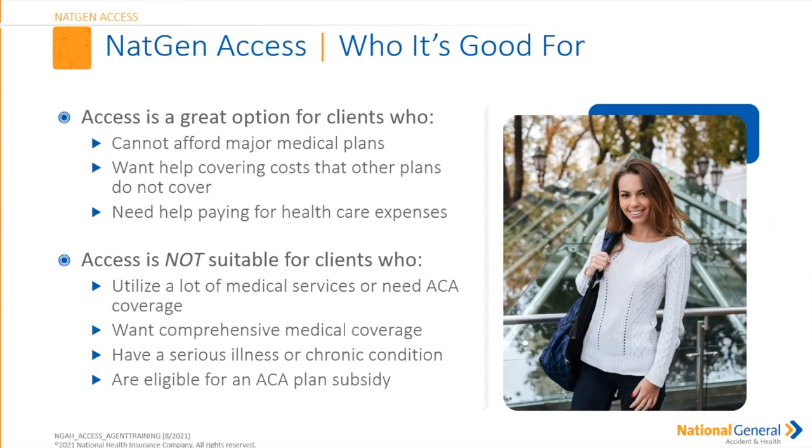Who is the NatGen Access good for? It's a great option for clients that cannot afford major medical plans, or people who want to cover costs that other plans aren't covering. If they have a major med that's not paying for certain services, this fills that hole. However, the access is not suitable for people that utilize a lot of medical services or need an ACA plan. Pre-existing conditions are not a covered benefit, but we do have a guaranteed issue available for those with extensive health histories. It's not as robust, but it's still an option. This is also not suitable for people with serious illnesses, chronic conditions, or those eligible for an ACA subsidy.